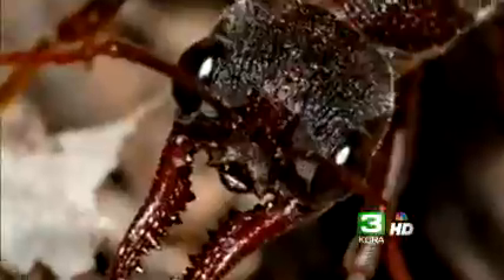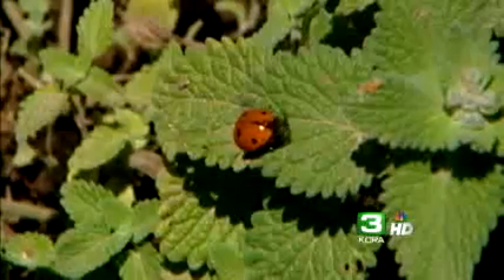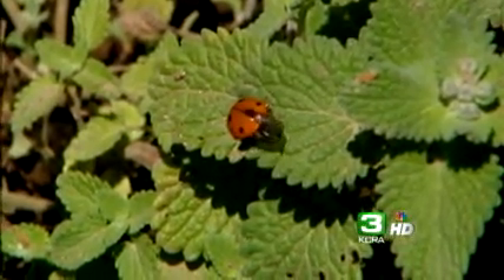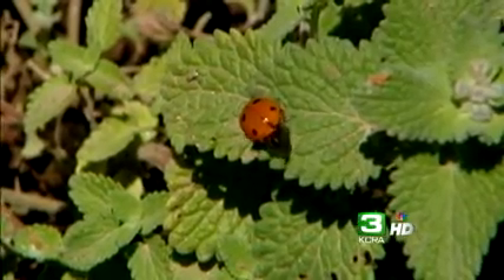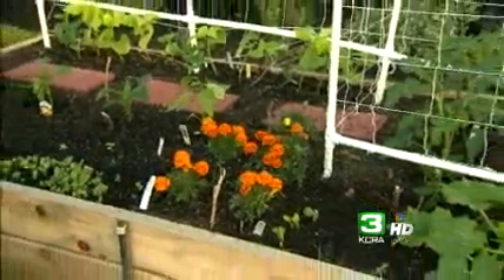To get rid of ants, leave baits or traps, and a forceful spray of water in the morning will knock aphids off. We want to make sure to use organic, non-toxic methods of pest control so that we can protect the beneficials in the garden, like ladybugs. Ladybugs in their larval form look like little alligators, so make sure you don't kill the good guys.